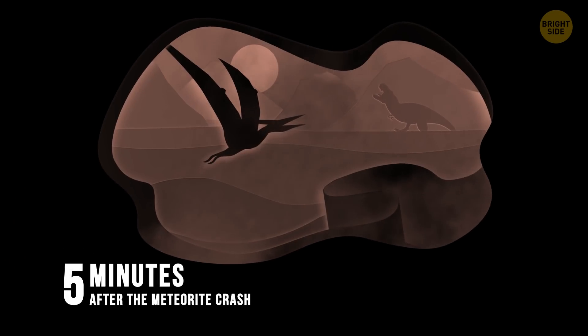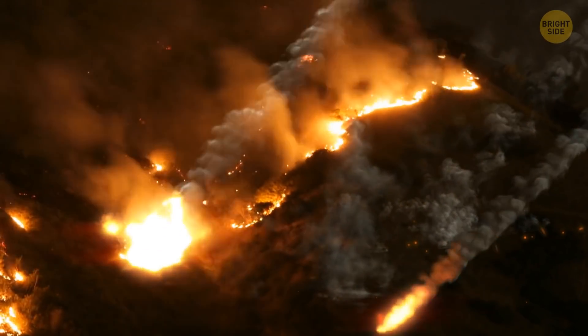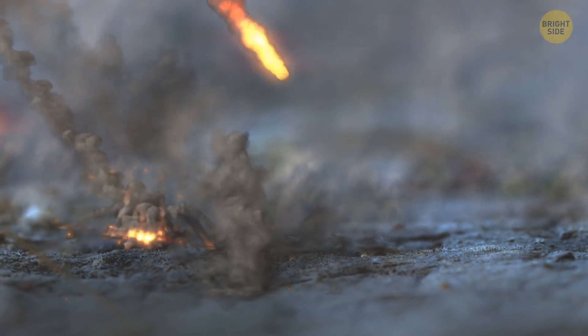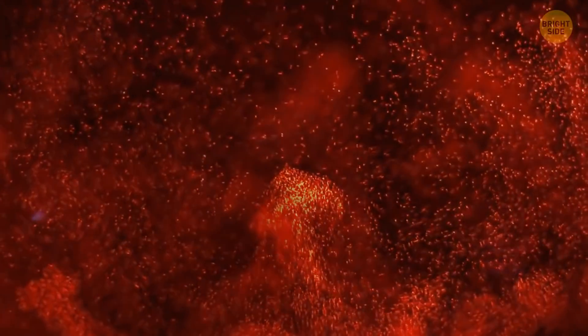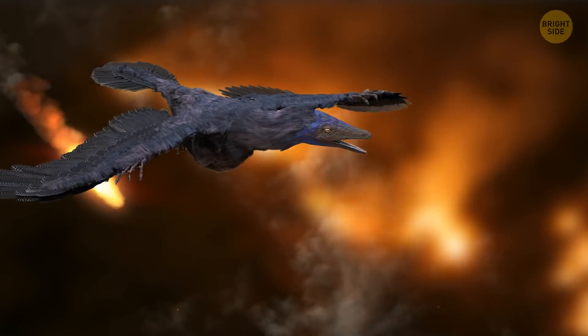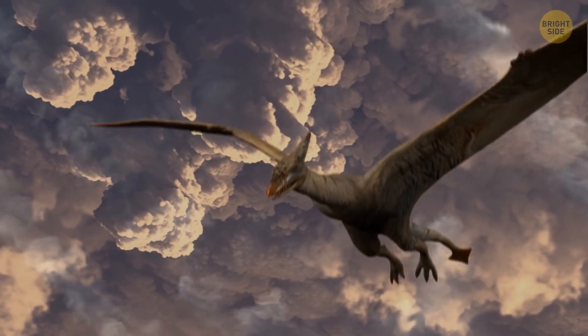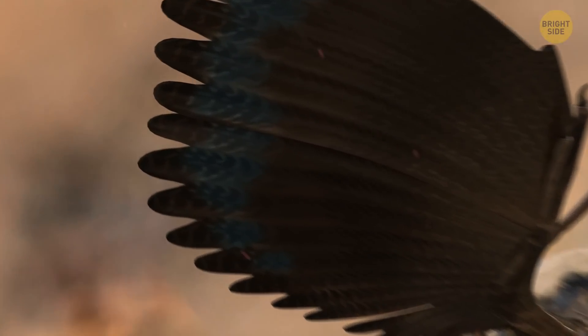Five minutes after the meteorite crash: a meteor shower of giant rock fragments continues to fall to Earth. Some meteorites were the size of a car; others were more like a large building. Ashes and dust rise into the air. Their temperature is so high that they melt and turn into liquid lava, then fall back to Earth causing more fires. Meteor showers cause trouble for flying dinosaurs too — they have to maneuver and dodge the falling red-hot rocks. The high temperatures are a huge problem because it might make them lose feathers, and with no feathers, they aren't able to fly.